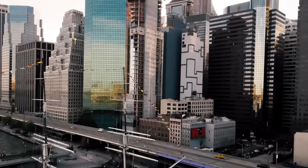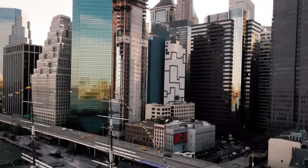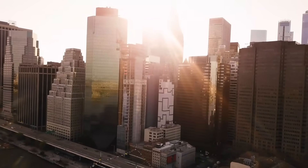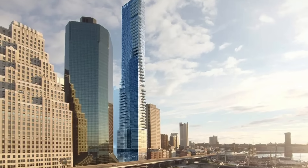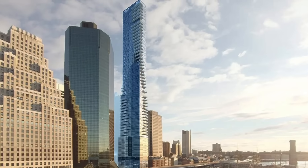Lawsuits swirl, engineers scratching their heads, and potential residents turn away in disbelief. How did a state-of-the-art skyscraper end up tilting before it was even finished?